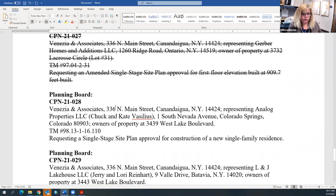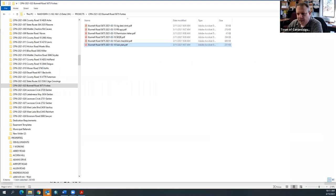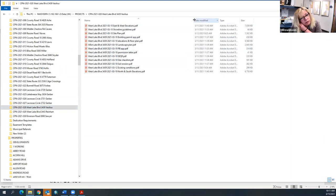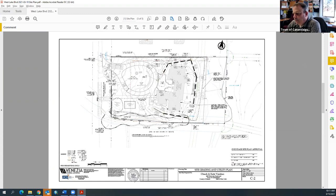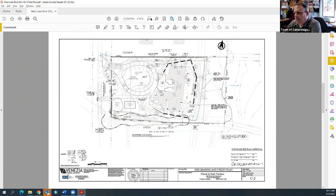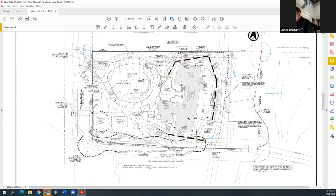The group moves to the next items: Vasilius (also called Vasilius) and Reinhardt at items 28 and 29, and then Fox Ridge. A quick overview is offered for the Vasilius application — a site plan for a new single-family home on a vacant parcel with access from West Lake Boulevard.